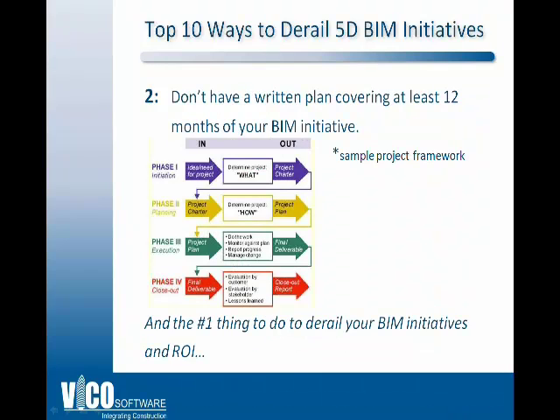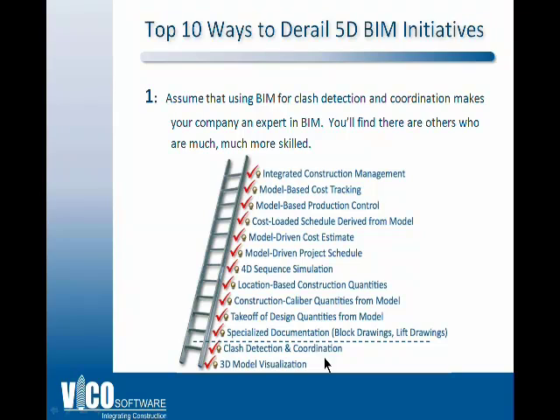Number 2: derailing your plan by not writing it down. Here's an example of a sample project framework from a development handbook available on the web. There are many ways to document, but essentially this involves creating a project charter and monitoring the work. Writing things down is very, very important.